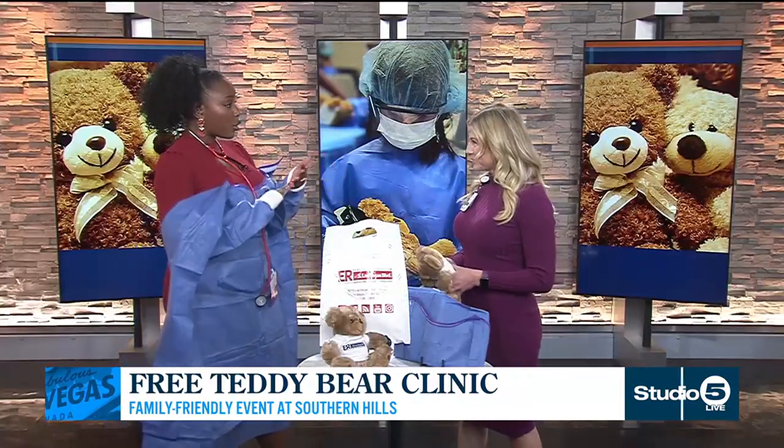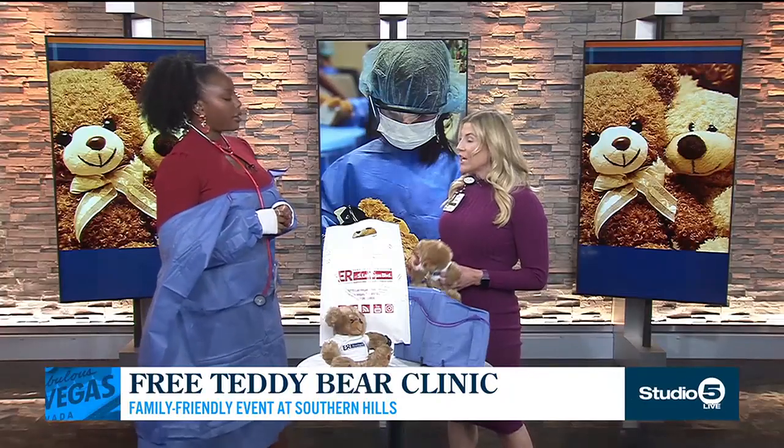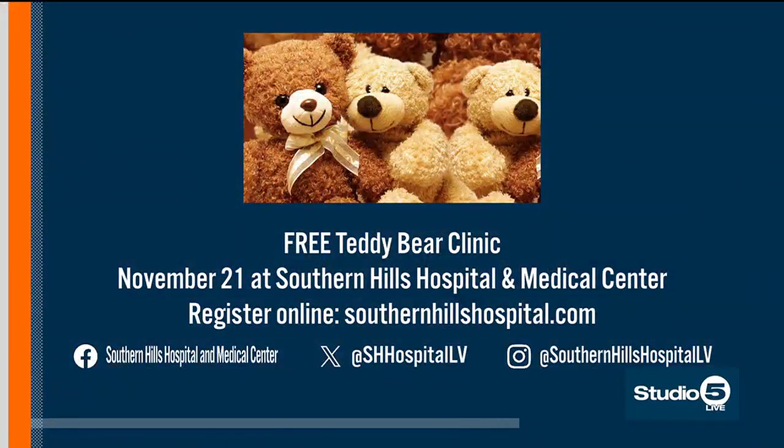We do have to register. This is on Thursday — what time and where can we register? It's 4 to 6 p.m. Go to southernhillshospital.com, click on Classes and Events, and register for a 30-minute time slot. We'll have the kiddos for 30 minutes going through the different stations. We're located at ER at Desert's Edge at the corner of Blue Diamond Road and El Capitan Way from 4 to 6 p.m. Just register online and I'll see you there.